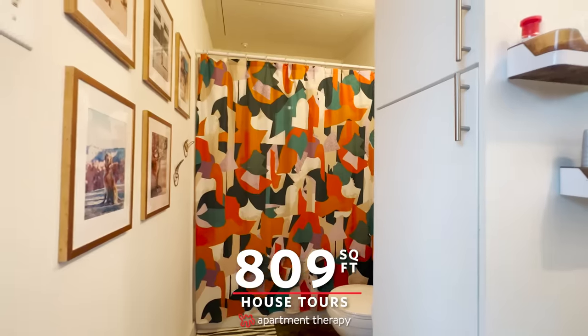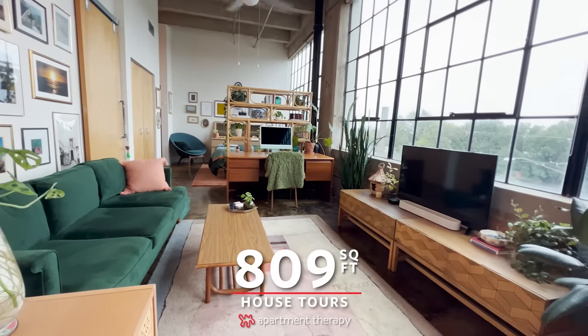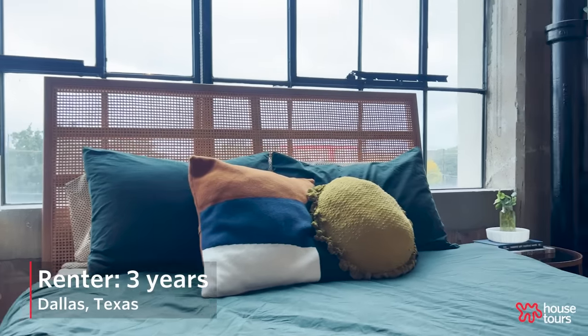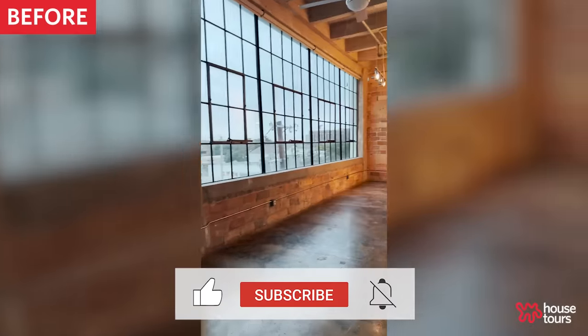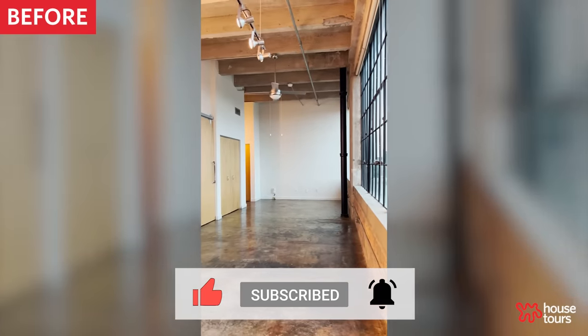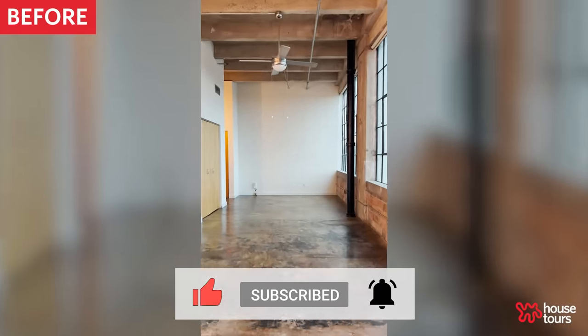Hi, Apartment Therapy. My name is Kristina and welcome to my 809 square foot apartment in Dallas, Texas. I've been living in the space for three years now. I live with my fiancé and our golden retriever. When I toured the apartment, what I fell in love with first was the wall-to-wall windows — there was so much natural light coming in. I also really like the high ceilings; it makes it feel a lot bigger than it actually is.